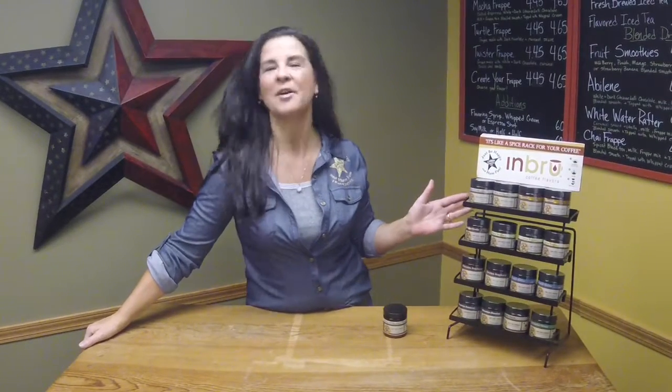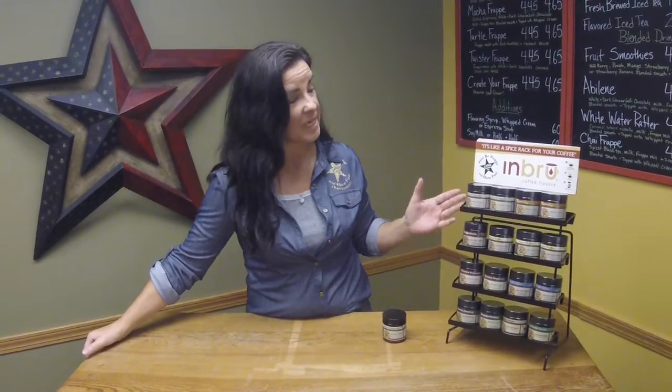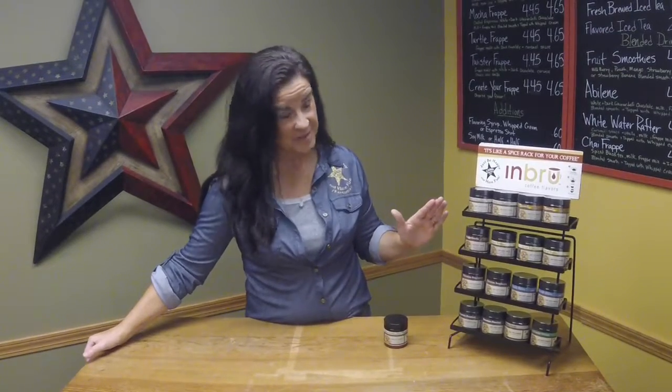Hi! I want to tell you a little bit about our coffee flavorings today — about all the different flavors that are available in our in-brew coffee flavoring. This is the way we flavor all of our coffee at Cabin Coffee. It's a fantastic way to flavor, and we have just a multitude of different flavors that you can choose from.